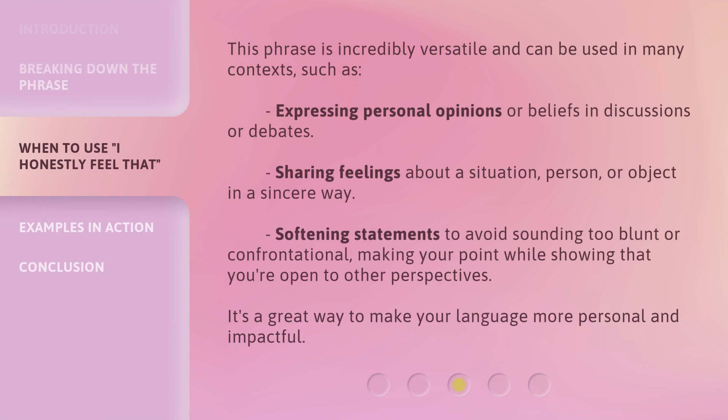This phrase is incredibly versatile and can be used in many contexts, such as expressing personal opinions or beliefs in discussions or debates, sharing feelings about a situation, person, or object in a sincere way, and softening statements to avoid sounding too blunt or confrontational — making your point while showing that you're open to other perspectives. It's a great way to make your language more personal and impactful.